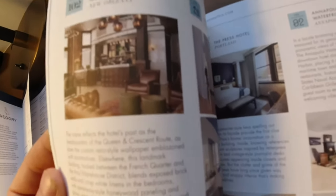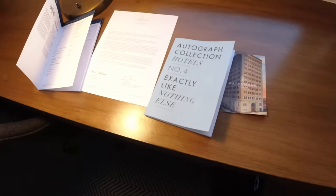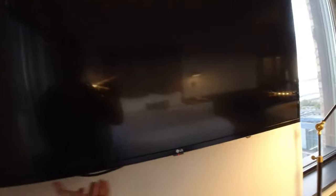Here's one in New Orleans — Q&C Hotel Bar. All the Autograph Collection hotels, I like looking through those. Coffee, standard TV — TV tilts, but seems a little iffy. Either way, it's got a great viewing angle from the bed. This is the room and I really, really enjoy it. I'm going to order some room service and then go to the gym.